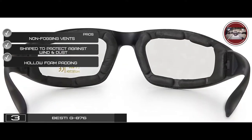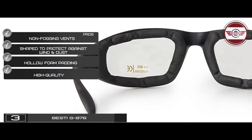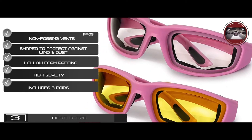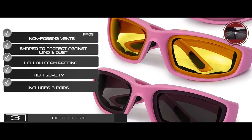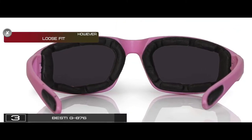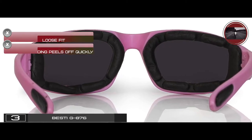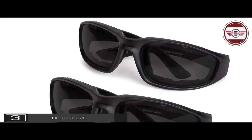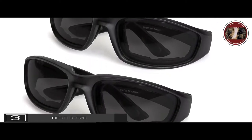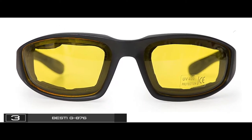It has hollow foam padding for lightweight comfort, high-quality shatterproof polycarbonate lenses, and includes three pairs, each with a different color lens that serves a different purpose. However, they have a loose fit and the foam padding peels off quickly. The bottom line is they're the best for the money, made from premium-quality materials to last longer, and equipped with UV400-grade lenses.